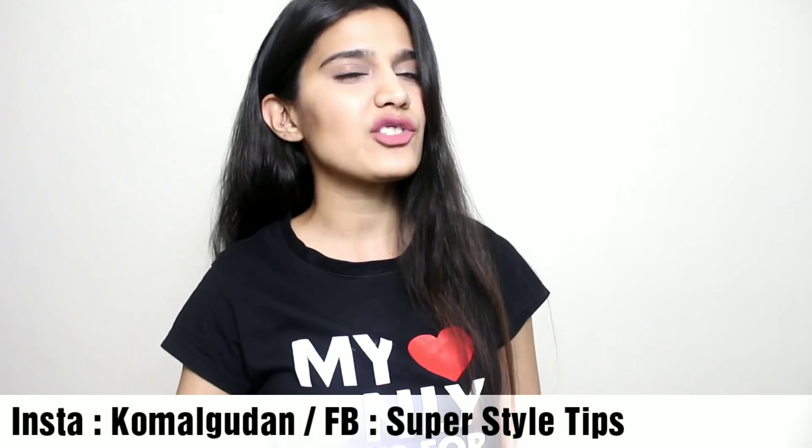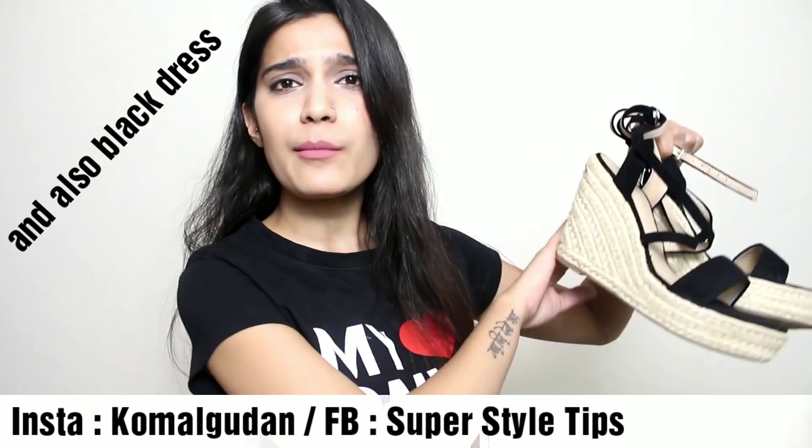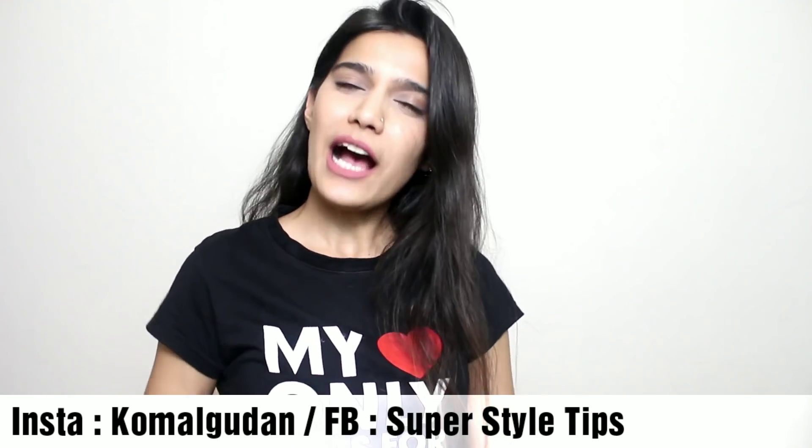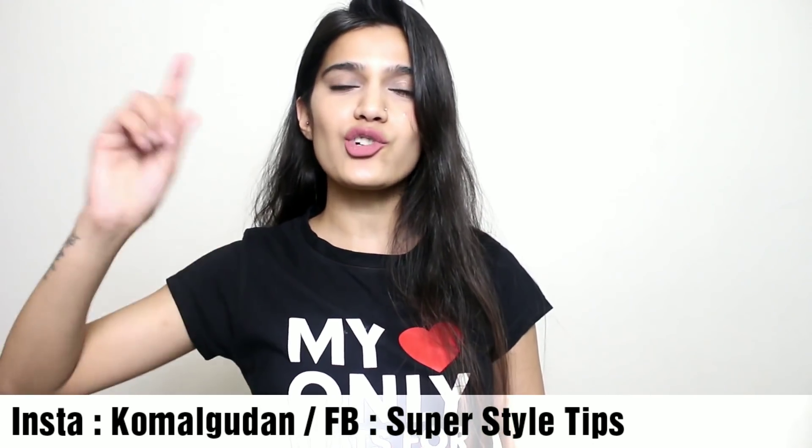Everything I've mentioned is in the description box — do check it out with their prices. You'll get enough information about these products. Do let me know if you want this type of video, and tell me which was your favourite from this haul — dress, shoes, or jeans. My favourite are the heels, but these are my most favourite out of this haul. I'll get you your favourites in the next video. Bye bye, take care, like and share and subscribe!